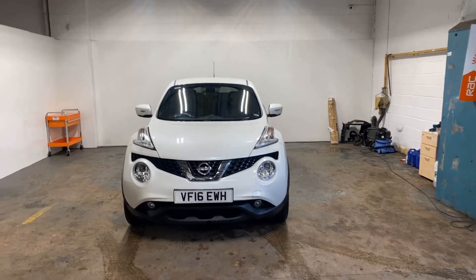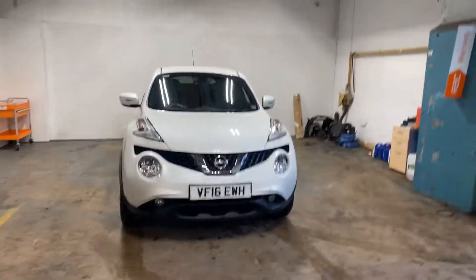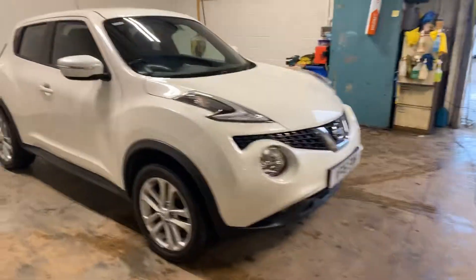Hi folks, Stephen Lindsay here from East Kilbride Used Car Centre. Just going to do an appraisal and walk-round of this Nissan Juke. It's a really nice car — it is immaculate, and that's not a word I use lightly.